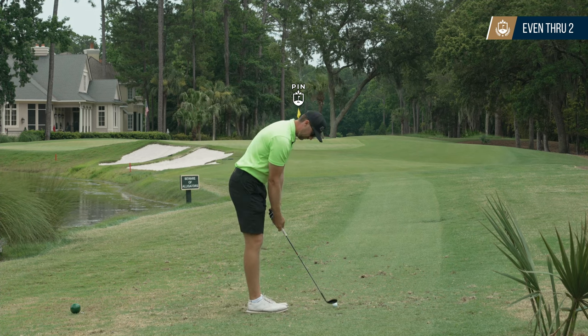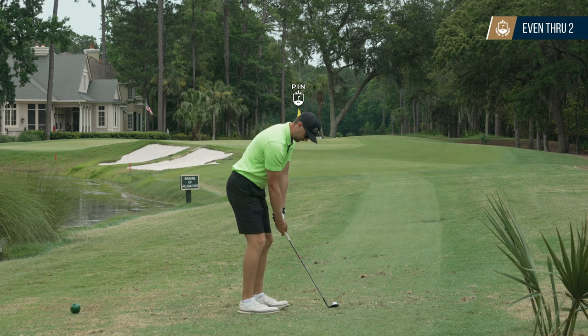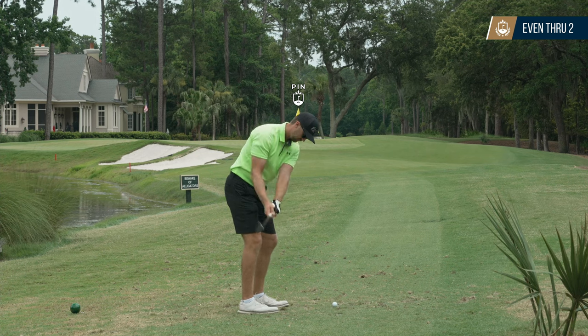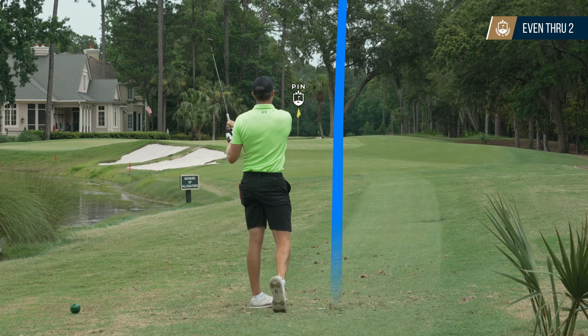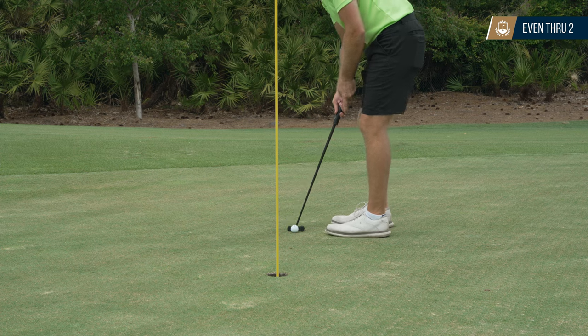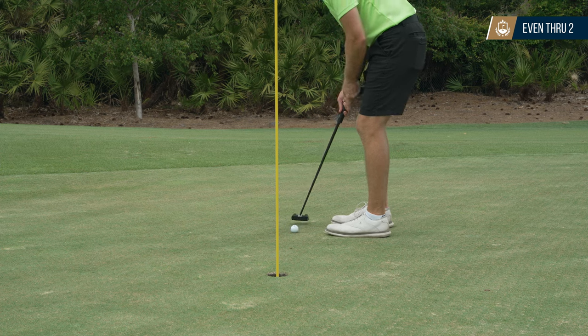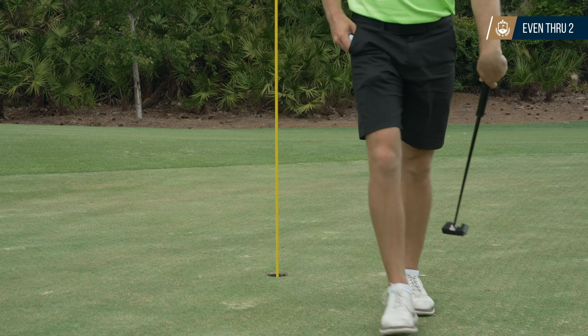Unfortunately, on top of being aerified, all of the par threes had tee boxes under construction, so we're playing temporary tee boxes on those from 75 to about a hundred yards. This one was about 80 yards and I hit a little lob wedge in there to just a few feet and ended up tapping in for birdie. So I'm one under through three, although it doesn't feel that great when the par threes are so short.